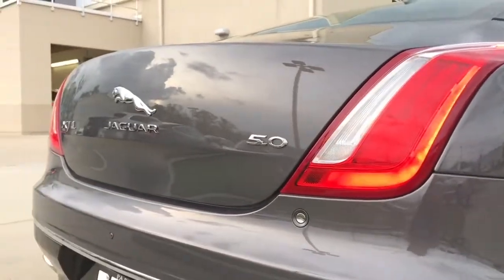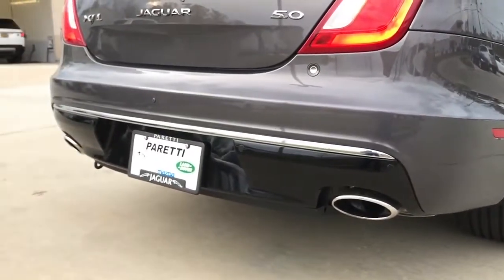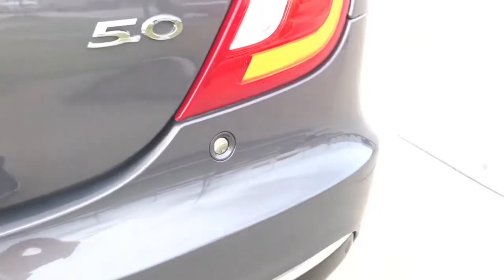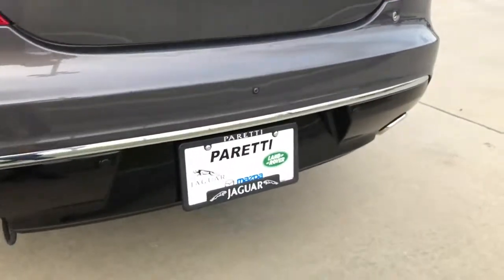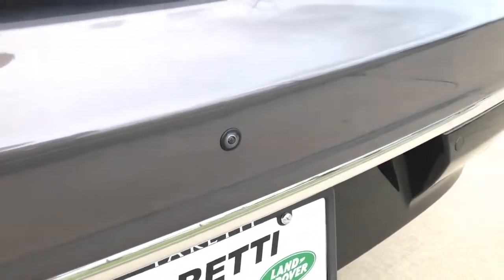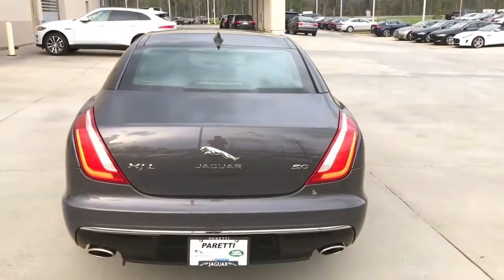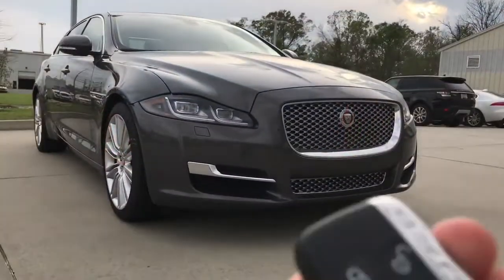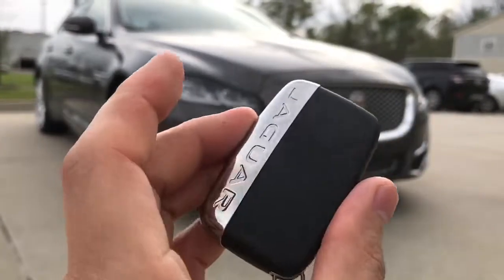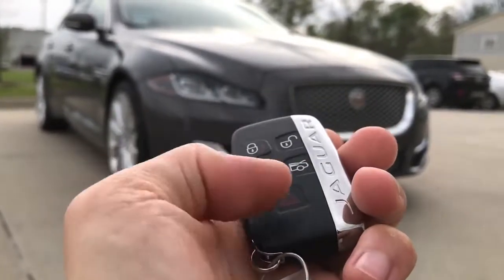On the trunk lid you have the 5.0L badge. At the bottom is a shiny black rear diffuser that frames the dual chrome tip exhaust. There's also the trunk release button and a rear view camera located right above the license plate, plus a third LED brake light. The remote features lock, unlock, light, trunk release, and panic button.